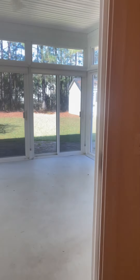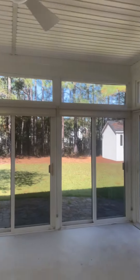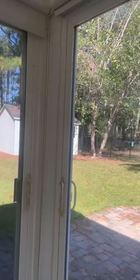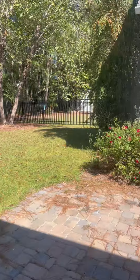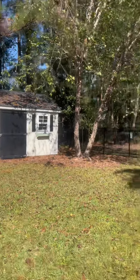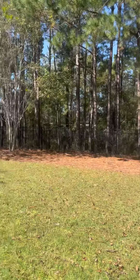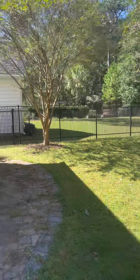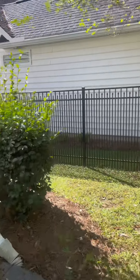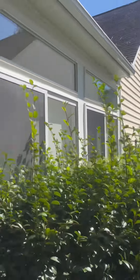Walking out through the eat-in kitchen area, we have this huge screened-in porch. Huge. And backyard. Got a huge storage shed back here. It is fenced in with rod-iron fencing, and they have extra pavers all along the exterior here for a grill, extra chairs, things like that. Coming back around.